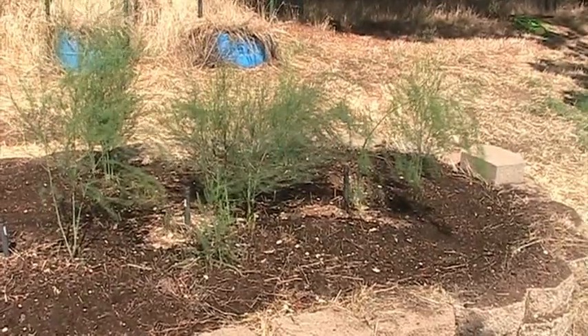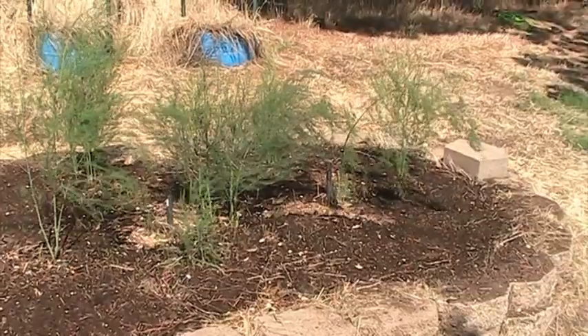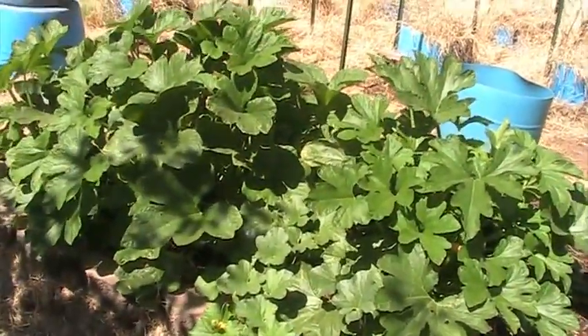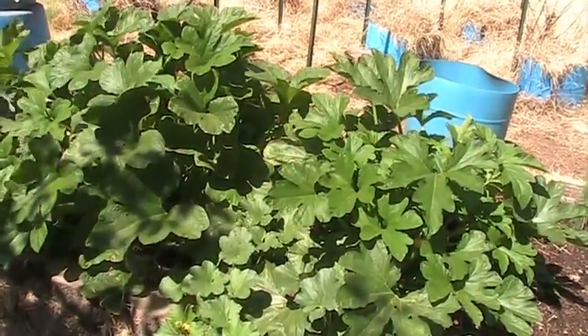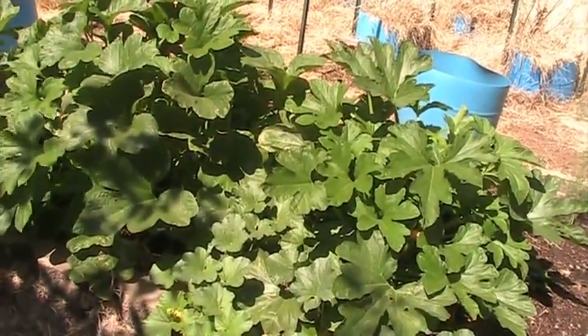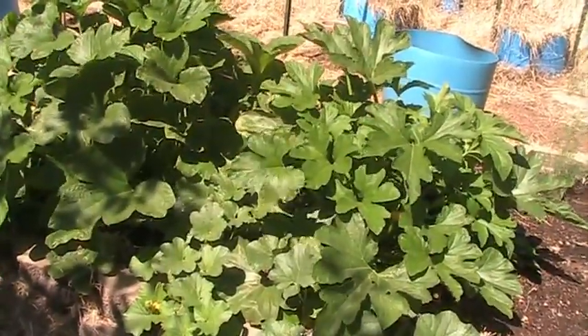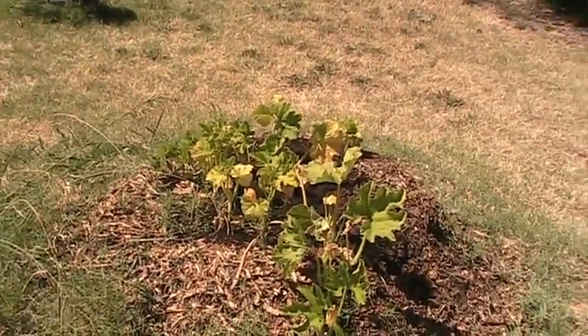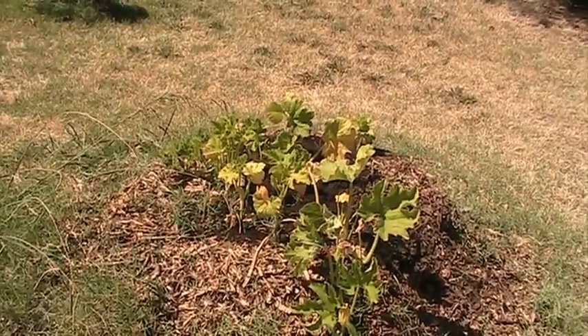We also put a bar up above the washer and dryer so we could hang clothes coming right out of the dryer. Since I was off, we planted a few vegetables. We got some asparagus that's turned to fern, and I think there's probably squash and cantaloupes that came up wild from the compost.